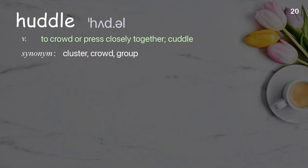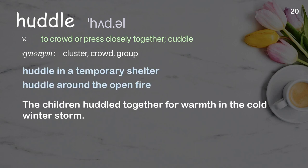Huddle: to crowd or press closely together, cuddle. Examples: huddle in a temporary shelter, huddle around the open fire. The children huddled together for warmth in the cold winter storm.